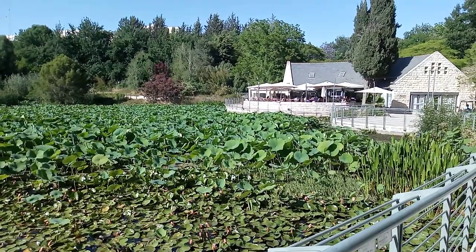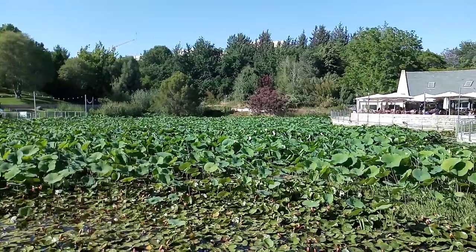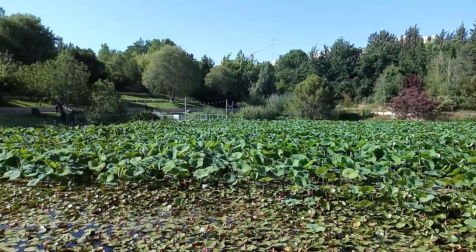Welcome back to my YouTube channel. This is Daniel Rossell here. For those who say that there is no water in Jerusalem, this little pond is here to prove those people wrong.